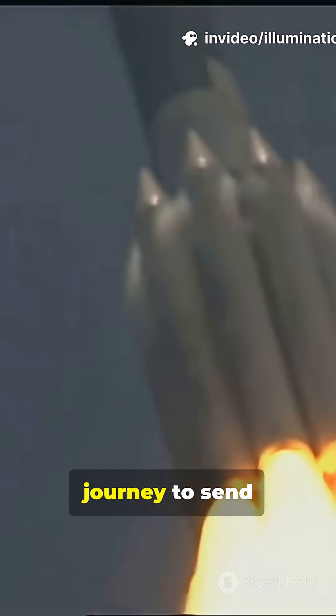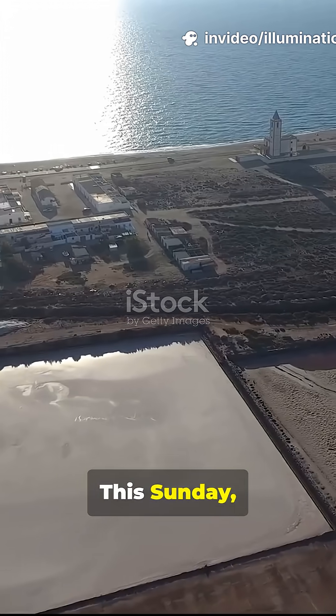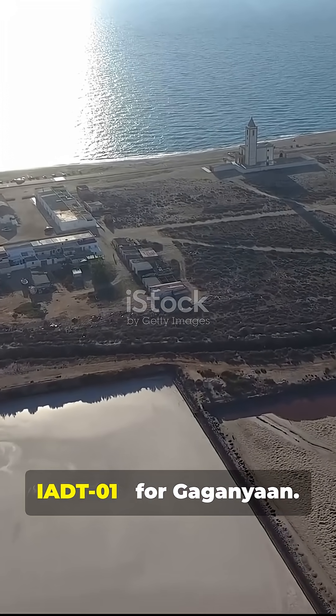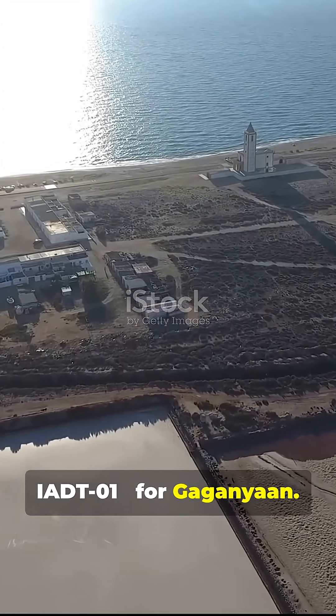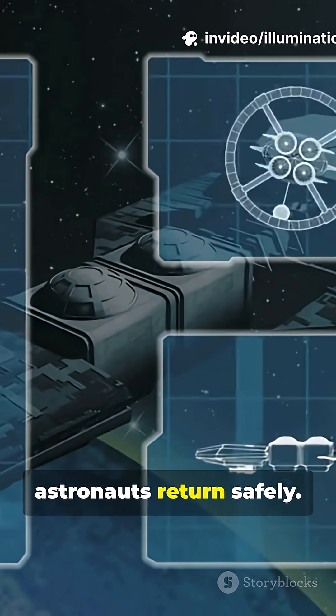India just took a giant leap in its journey to send astronauts to space and safely bring them back. This Sunday, ISRO completed the first integrated airdrop test, IADT-01, for Gaganyaan. At Sriharikota, they tested the parachute-based deceleration system that ensures astronauts return safely.